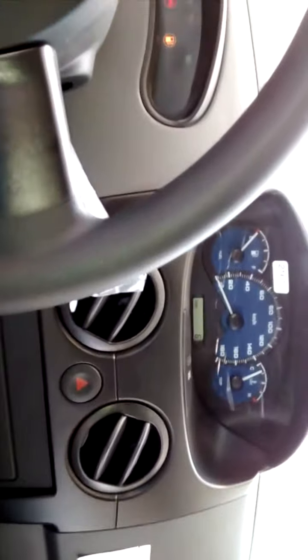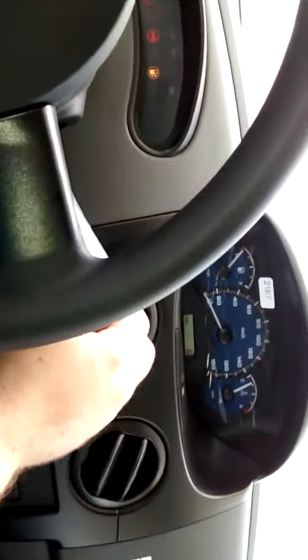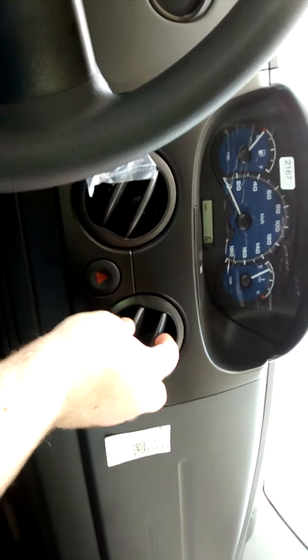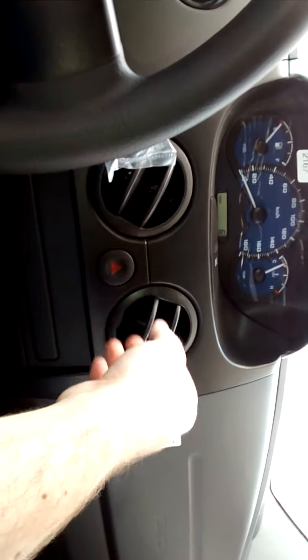The AC is really strong — almost equal to setting the air conditioner to four on my car. Check this out — fold-down mirrors! I love that.